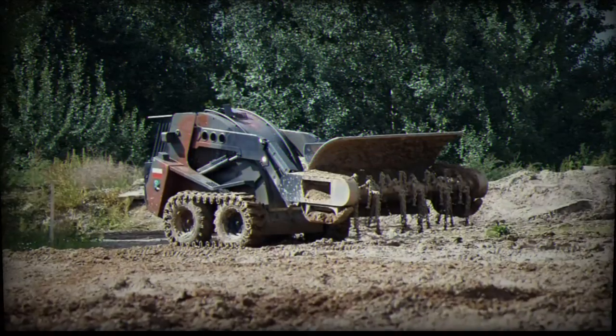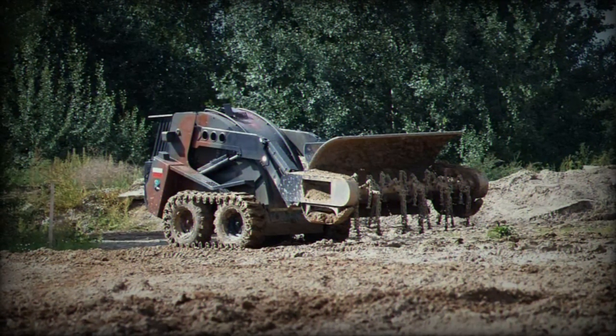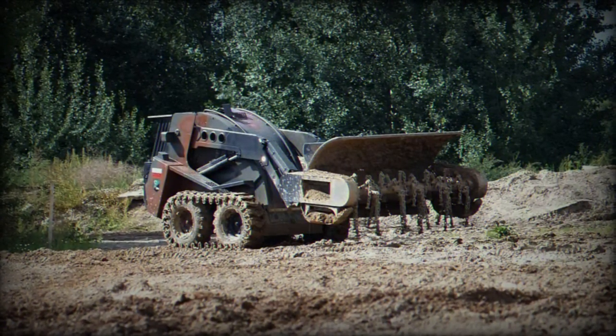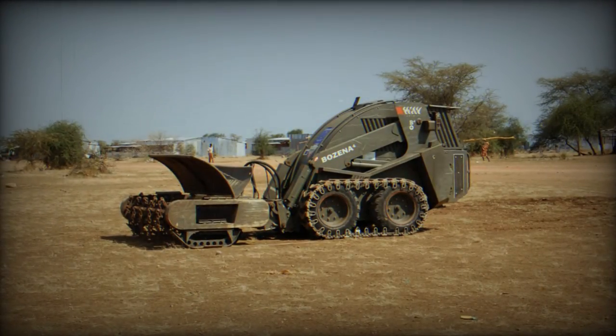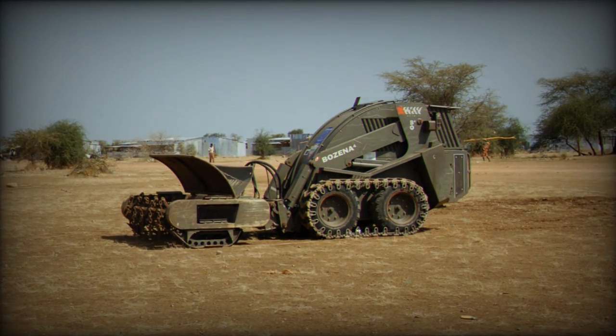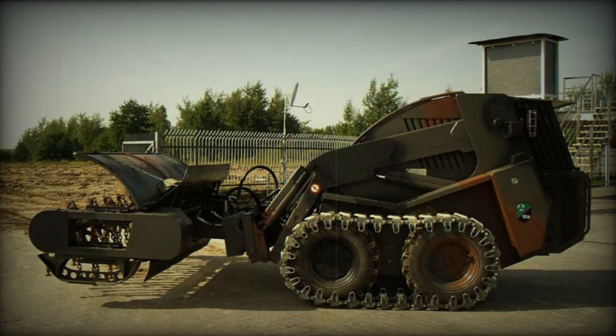Proven through rigorous testing in various locations, including Croatia, Ethiopia, Turkey, Kenya, and Sweden, the Bozena 4 has demonstrated its reliability and effectiveness in real-world demining challenges. Several countries, including Azerbaijan and Sri Lanka, have recognized its capabilities and have deployed the Bozena 4 for mine clearance operations.